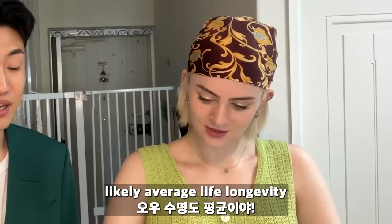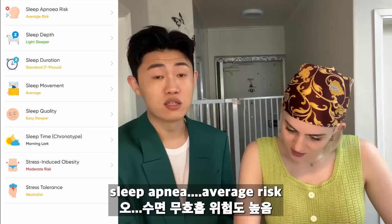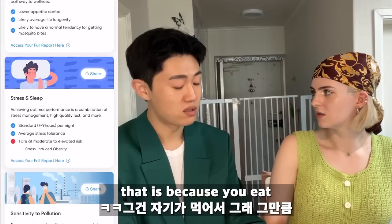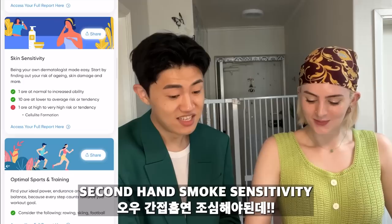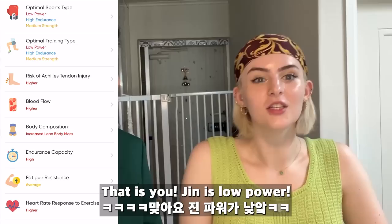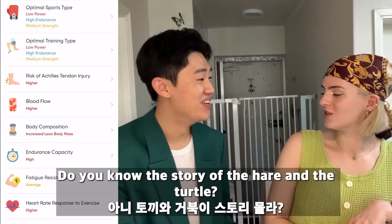We're likely to have average life longevity — we can live together! For stress and sleep: sleep apnea, average risk — I actually have that, so goosebumps! Average risk for stress-induced obesity — that makes sense because when you're stressed you eat more. For sports training, the recommendations are rowing, skiing, and football. That's because Jin has high endurance, minimum strength, and low power. Jin is like the turtle in the turtle and the hare story — slow but keeps going.